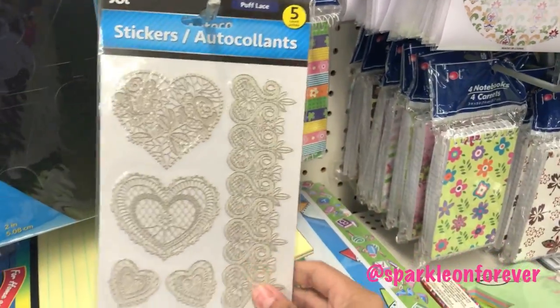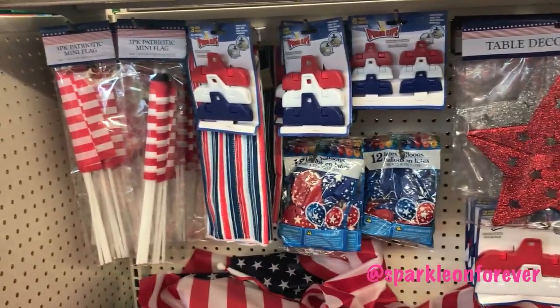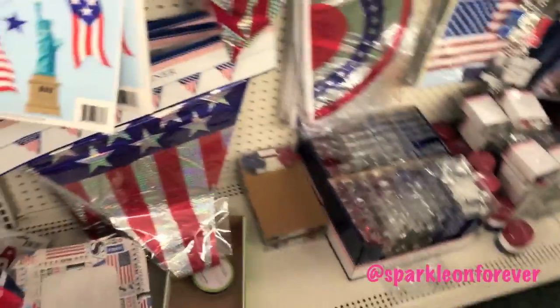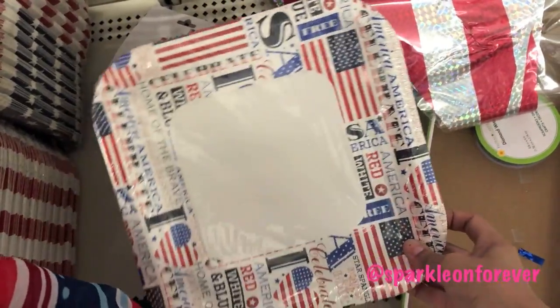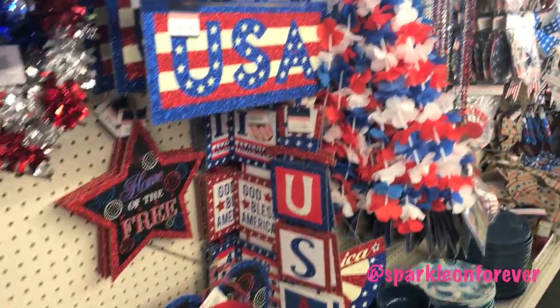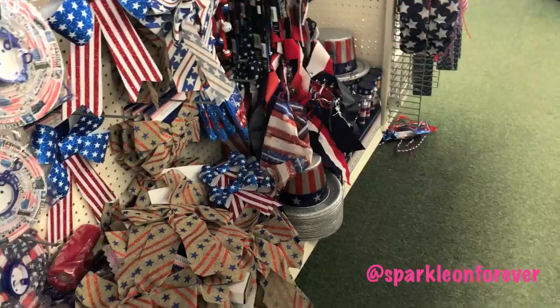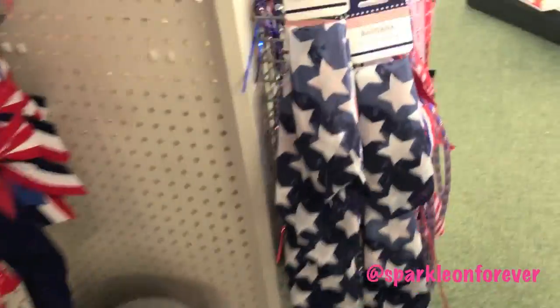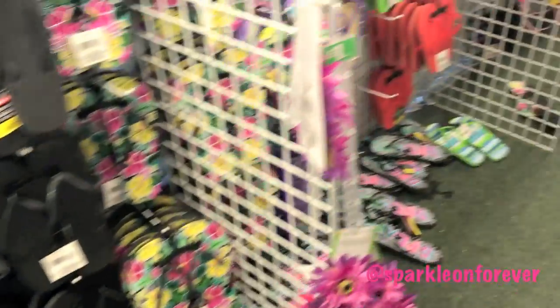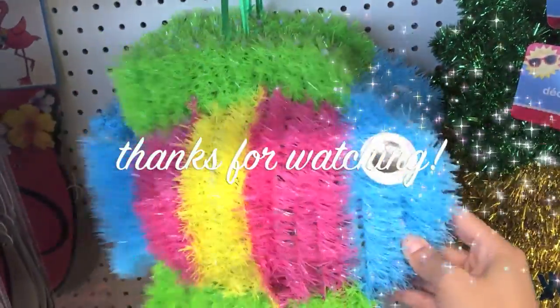I like these stickers — 4th of July stuff. I just found them! Thank you.